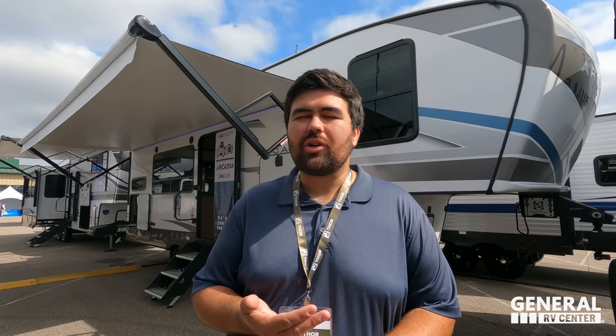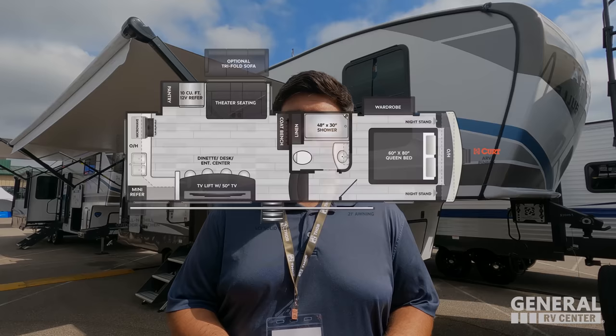Hey guys, welcome back to another video. I'm Will and today I'm super excited. We're here at RV Open House in Elkhart, Indiana. We're taking a look at all the new and upcoming floor plans for 2024. Jen and I are going through the Keystone display. We divided and conquered — Matt and Andre are filming motorhomes, Jen and I are doing towables. Today we are taking a look at the all-new Keystone Arcadia Superlight.